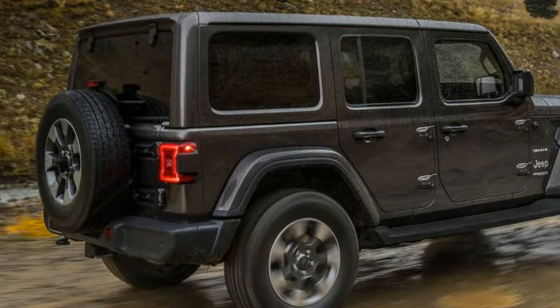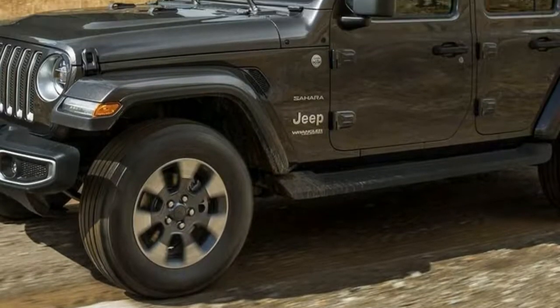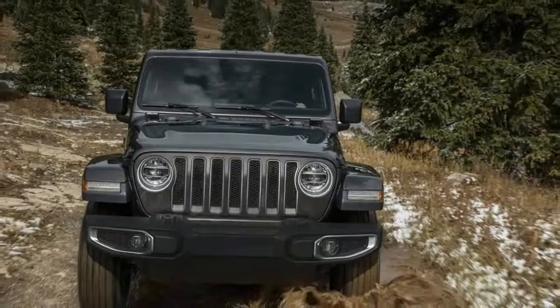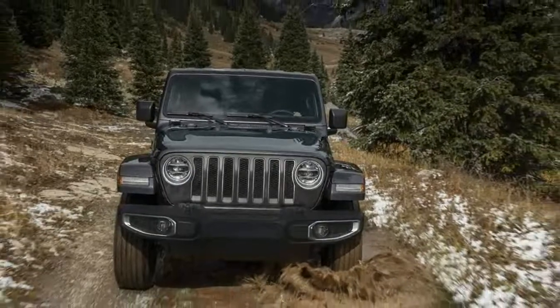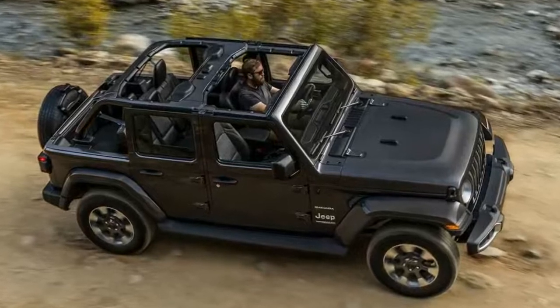The base Sport model comes with standard features like a six-speed manual gearbox — an 8-speed automatic is optional on all trims — Dana 30 and 35 solid front and rear axles, a transfer case, and 17-inch all-season Bridgestone tires.